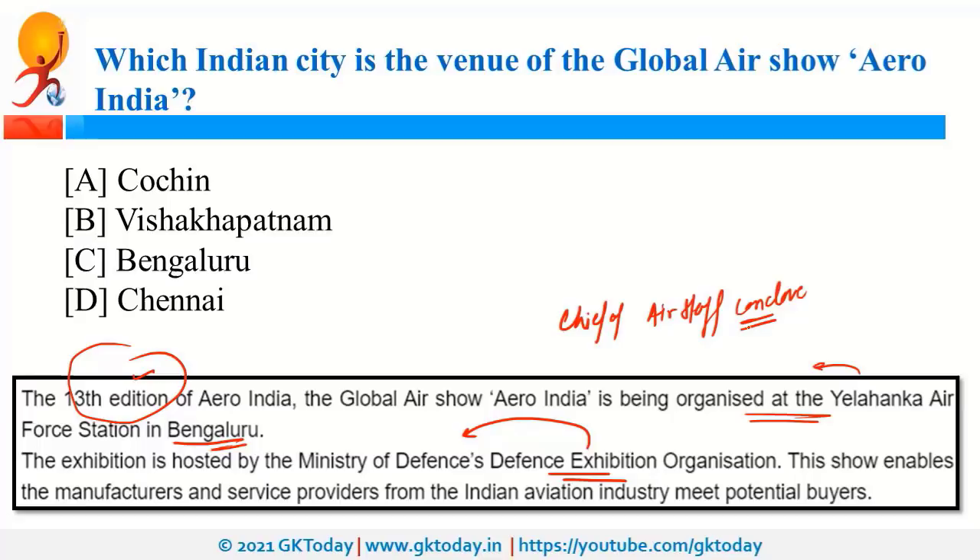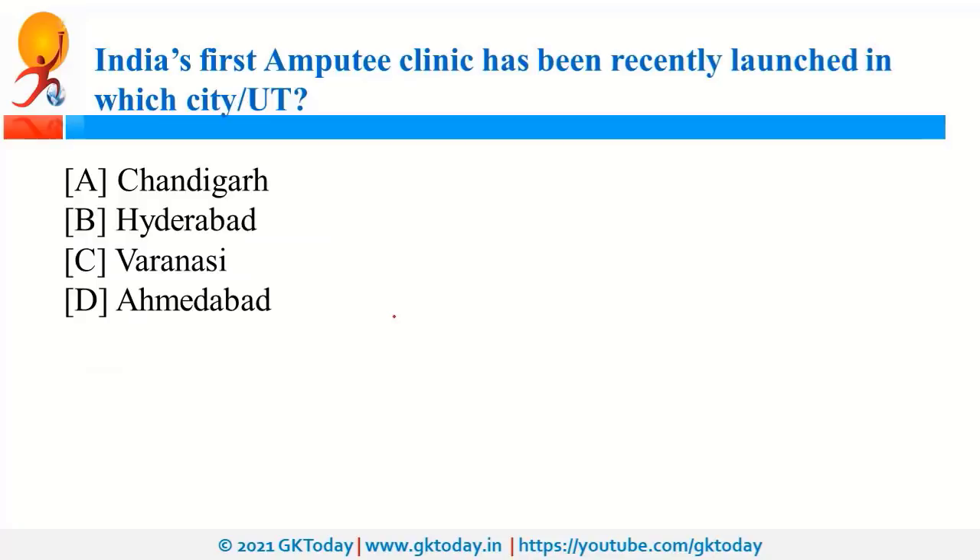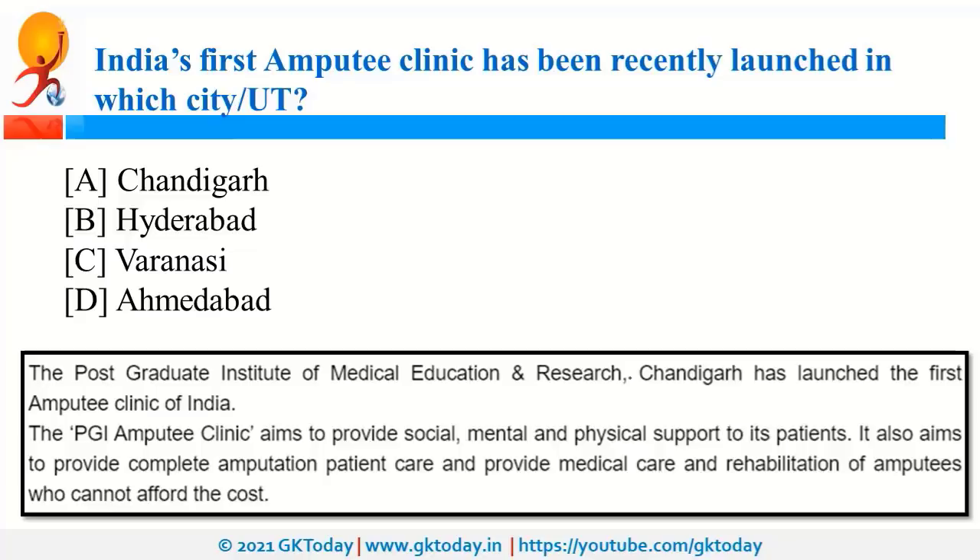India's first amputee clinic has been recently launched in Chandigarh, at the Postgraduate Institute of Medical Education and Research. It will provide holistic services to its patients, including social, mental, and physical support. Chandigarh is the joint capital of Haryana and Punjab.